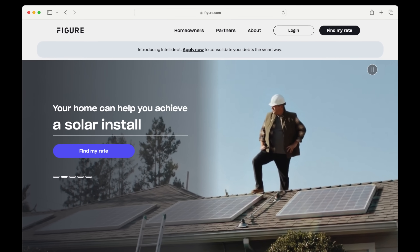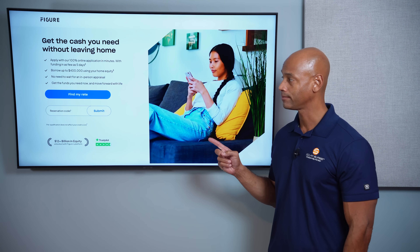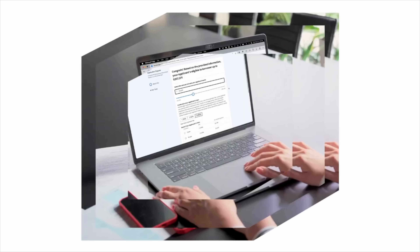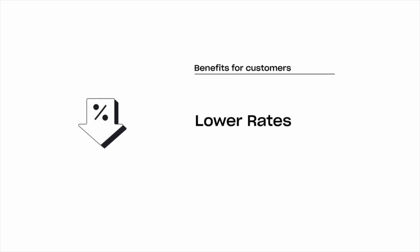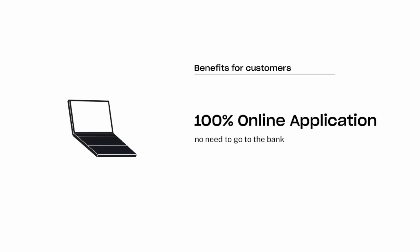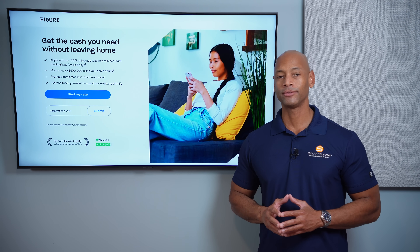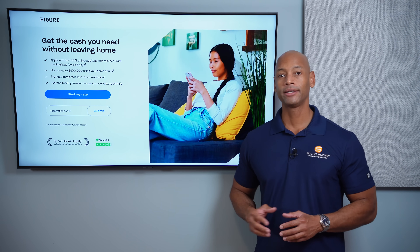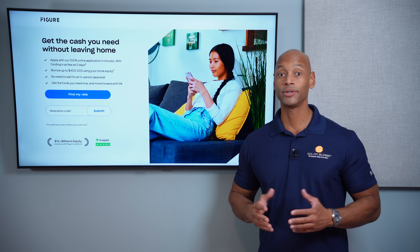A quick word from our sponsor, Figure. If you're considering financing a solar or battery storage system, check out the new Figure home equity line of credit. The Figure HELOC offers a lower fixed interest rate, no dealer fees, flexible payment terms, auto pay discount, and multiple draws for phased system expansion. Loans are available up to $400,000, interest may be tax deductible, saving you thousands compared to a traditional solar loan. Apply online in as little as five minutes and get funding in as few as five days.